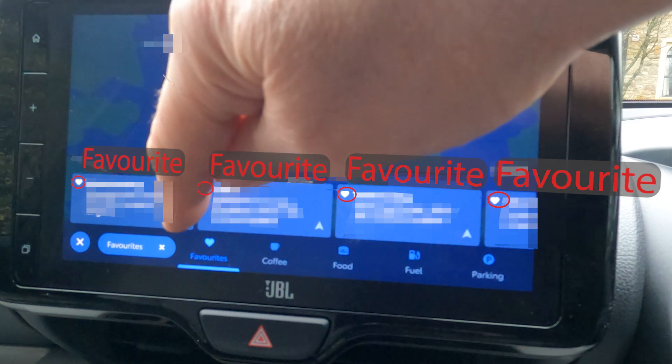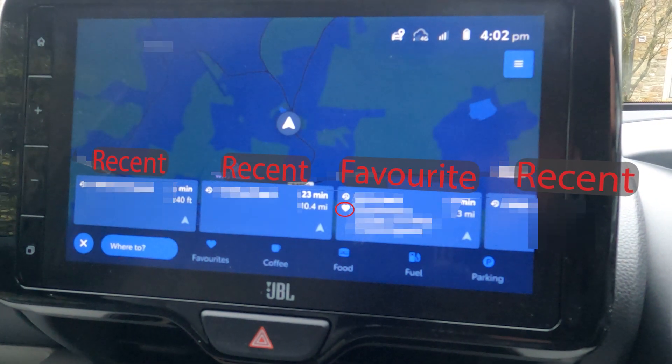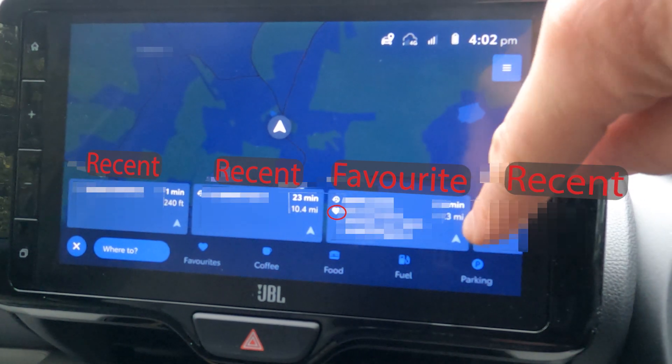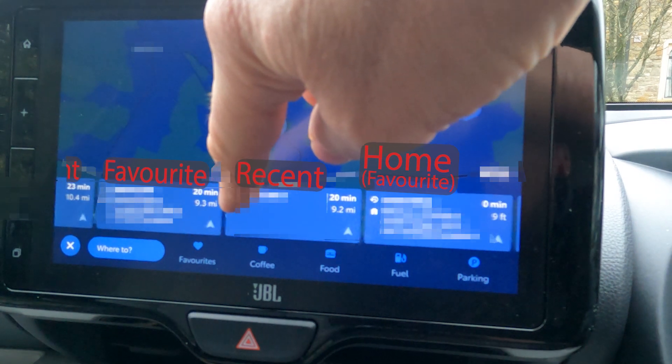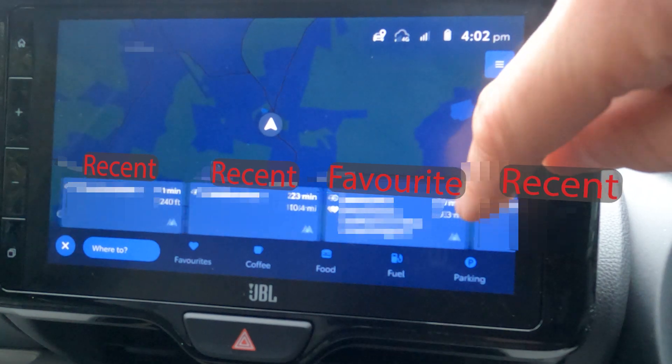I discovered if you tap the favourites button a second time, all your recent trips that aren't favourites will be added to the display. If you scroll through the list left and right, you will see that the list now includes destinations that do not have the heart symbols. These are obviously the recent destinations that are not on your favourites.